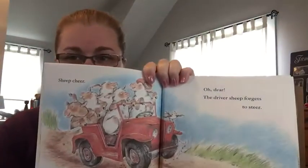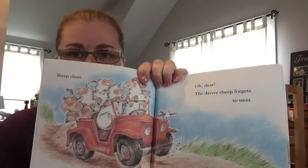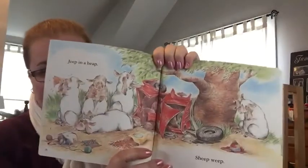Sheep cheer. Oh dear. The driver sheep forgets to steer. Jeep in a heap. Sheep weep.